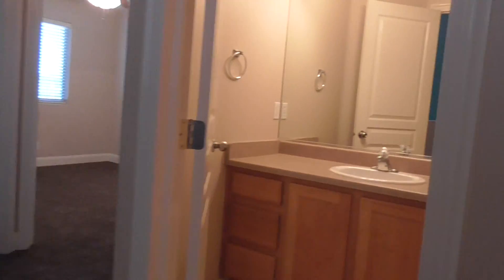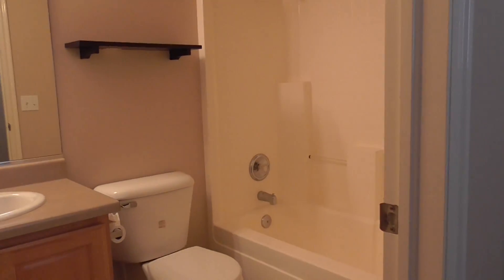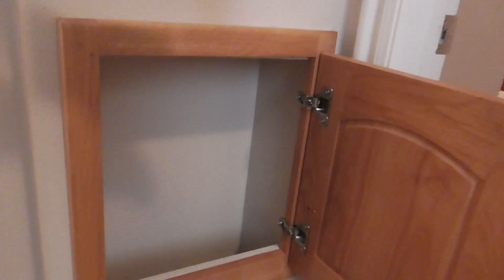You have your hall bathroom, your second bathroom. Again, tile floors, good cabinetry, and a tub shower unit. Also a cool little feature I didn't show you downstairs — this is a laundry chute. Just drop your stuff down there and it ends up in one of the cabinets above the washer and dryer.